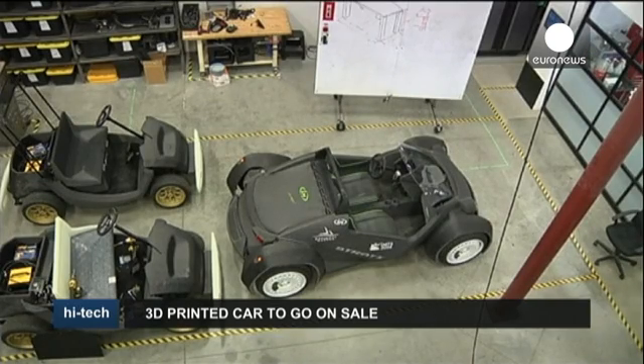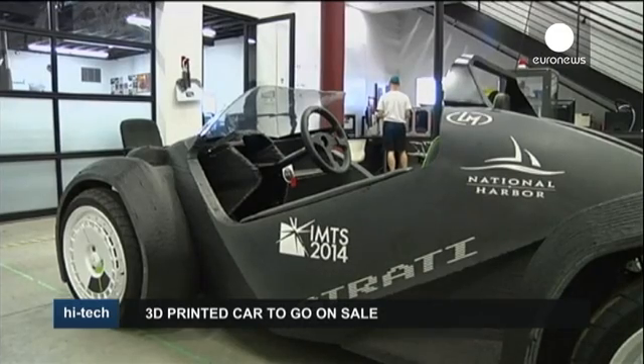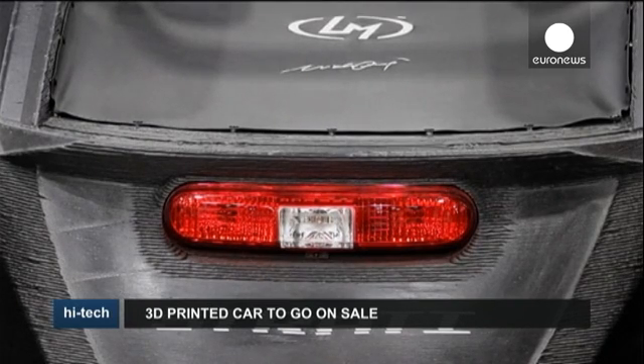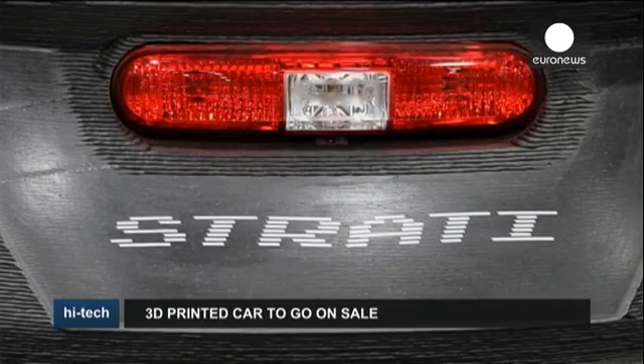The two-seater Strati will disappoint speed junkies, reaching only 40 kilometers per hour. But it should please those with a green conscience. With a life expectancy of 10 years, it can also be recycled. The makers hope to scale up their production by making a full-speed model in the near future.